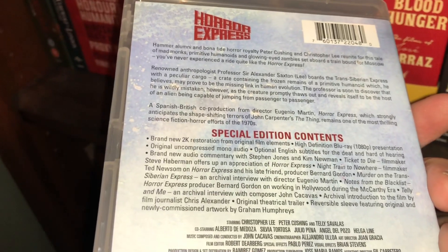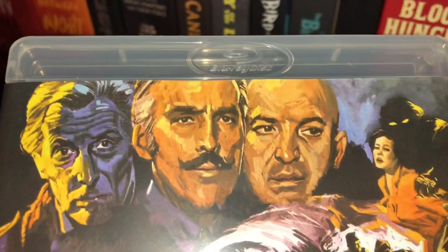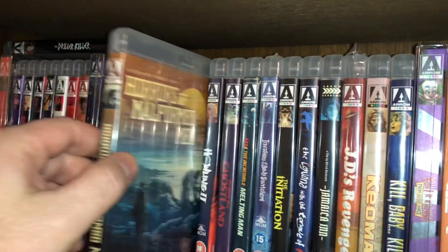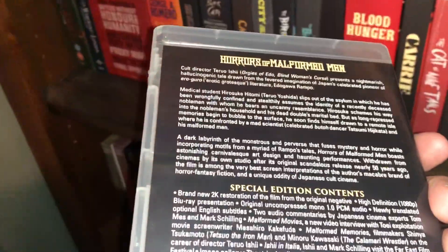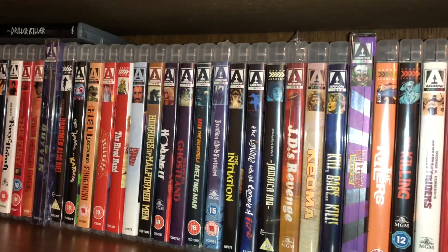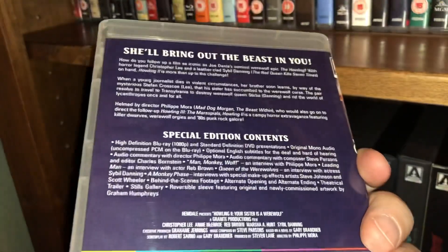Horror Express with Christopher Lee — this was from 1984, kind of later in the horror game for Christopher Lee. Peter Cushing and Telly Savalas are also in it. The commissioned artwork depicts all three gentlemen beautifully. Then Horrors of Malformed Men — a weird movie from 1969, kind of like The Island of Dr. Moreau but with a Japanese horror twist, so very bizarre in a good way. Here's The Howling 2 with Sybil Danning and Christopher Lee.